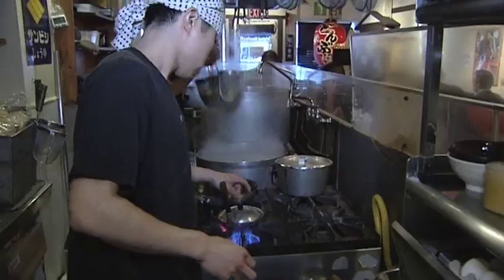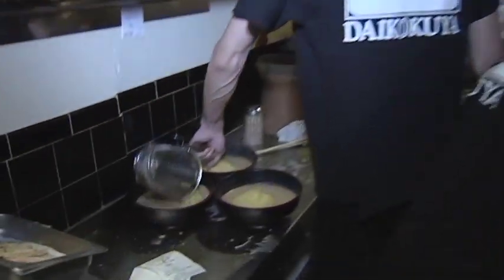We're here with Motoh. Where are we? Daikokuya restaurant, Little Tokyo. And what do you do here? I'm doing the management of all the restaurants, and also doing the executive chef.